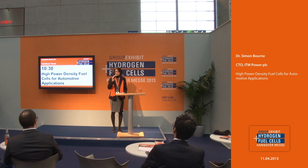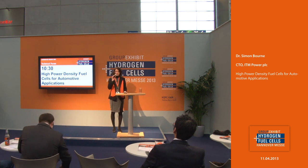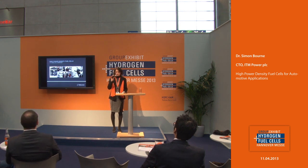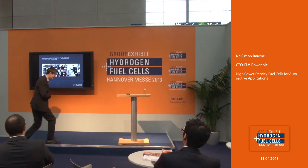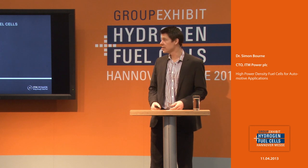Welcome to the technical forum here at the group exhibit Hydrogen and Fuel Cells 2013. We invite you to have a seat, enjoy a free drink on the house, and enjoy the next presentation by ITM Power, dealing with the topic of high power density fuel cells for automotive applications, by CTO Dr. Simon Burn. Please give him a big hand.